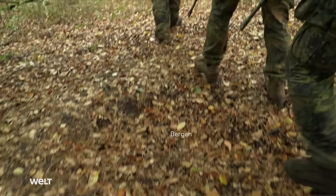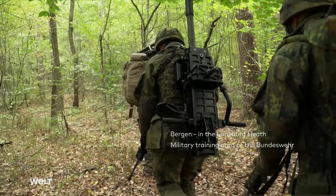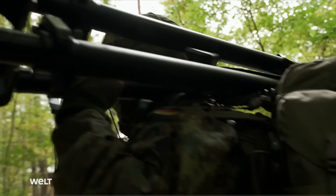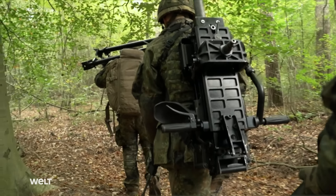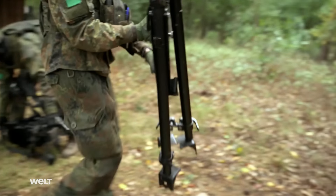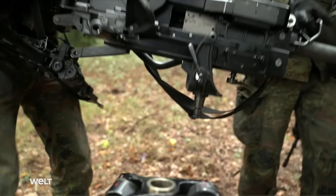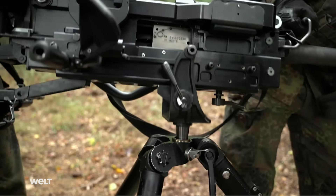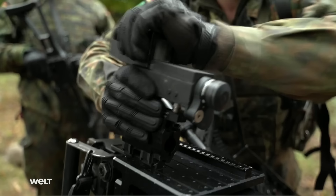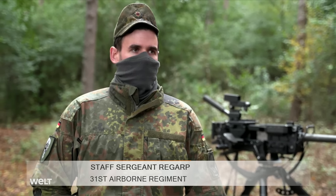Bundeswehr paratroopers carry the nearly 80-kilogram GMG automatic grenade launcher to a prepared position to support their teammates against the enemy. The crew consists of a squad leader, gunner, and loader. The GMG is an automatic light support weapon for the infantry and combat security forces of the Army, Air Force, and Navy, filling the gap between RPG and mortar. It is a company-level fire support weapon used to neutralize single or area targets, mobile or stationary, at distances of 100 to 1,500 meters.